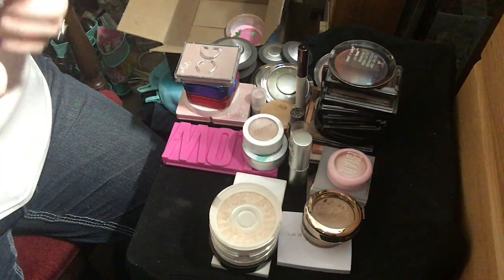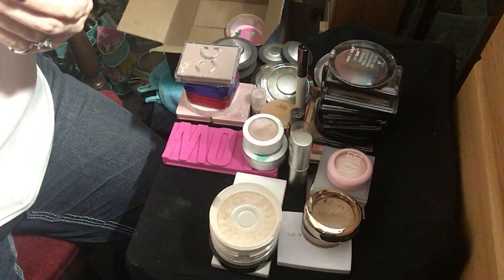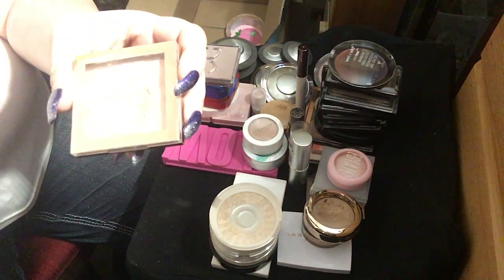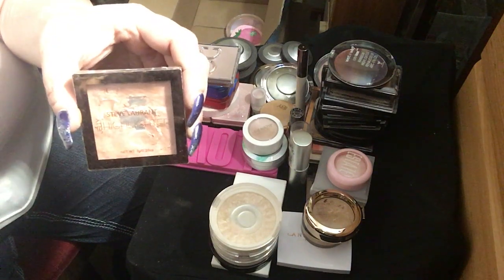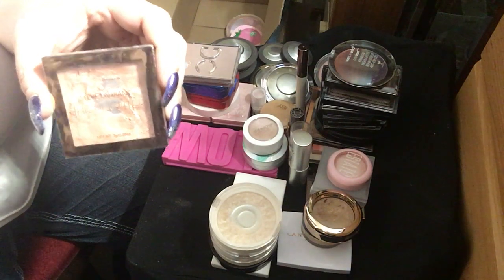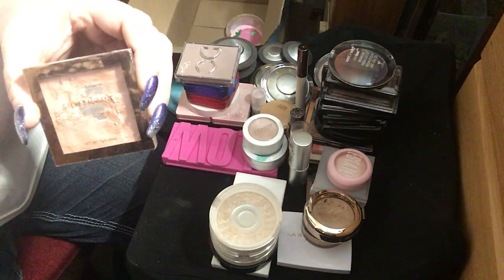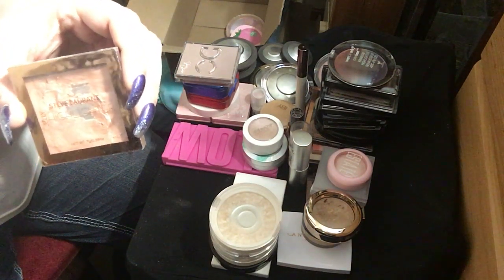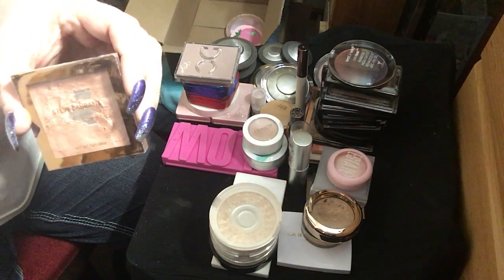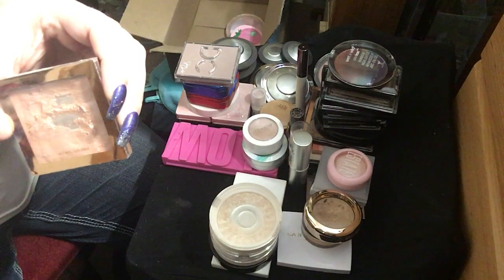Next up, I have this Steve Laurent Jelly Highlighter. I have done some serious damage to this thing putting it on my face, but this is one of the most beautiful highlighters I own, hands down. I don't have a better highlighter than this, I don't think. I could be wrong, but I don't think so.